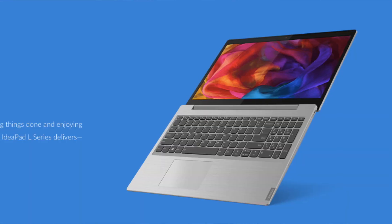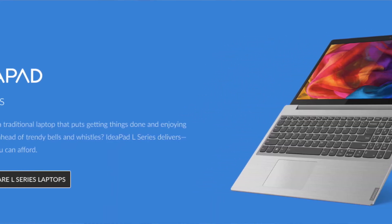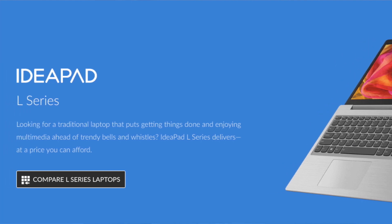Our second budget pick is the Lenovo IdeaPad L340, which offers a powerful 8th generation Intel Core i5 processor and comes with 8 GB of RAM and 256 GB SSD. It also has a full HD display and good connectivity options, making it a solid budget option for data science.